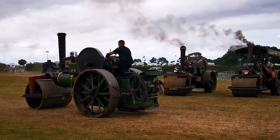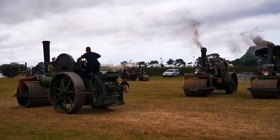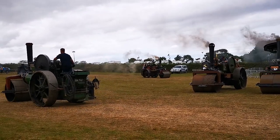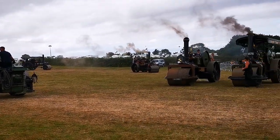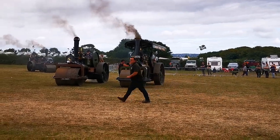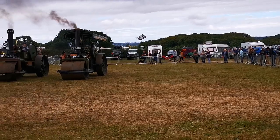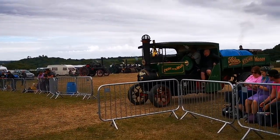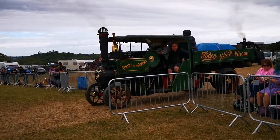Here's our next steam roller from David Porter — one called George. One of the older types, somewhere around the 1910 to 1912 age. And you can see it's still fitted with the spray bars. On the side of the engine there is a copper pipe which goes to the front of the engine, and that is used to spray water on the road to stop all the stones from getting stuck to the rolls.